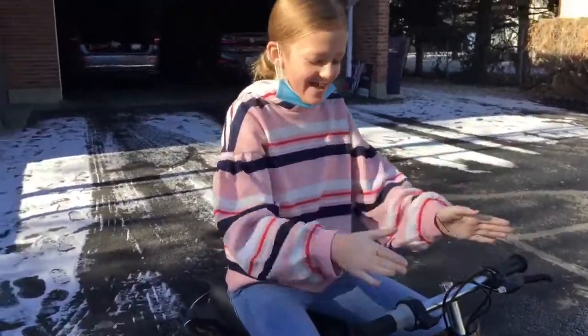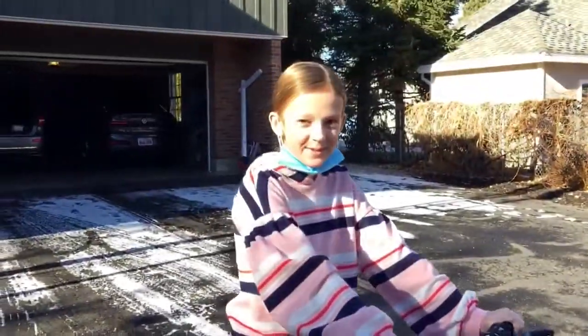She got that and now she's gonna ride it.